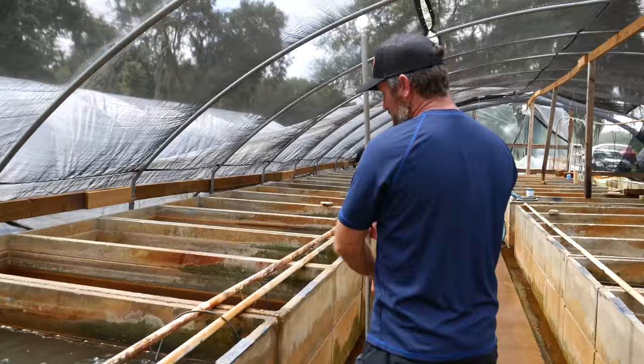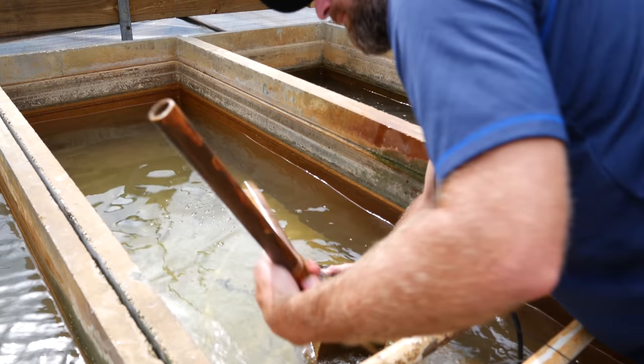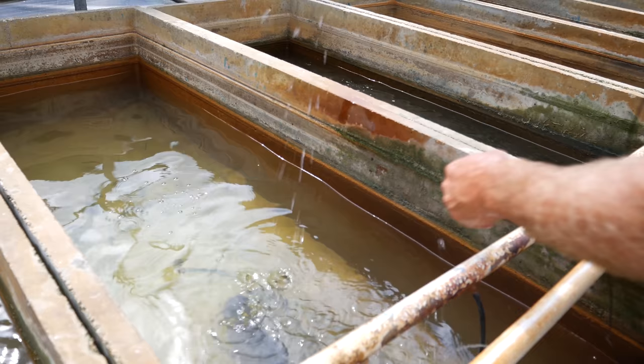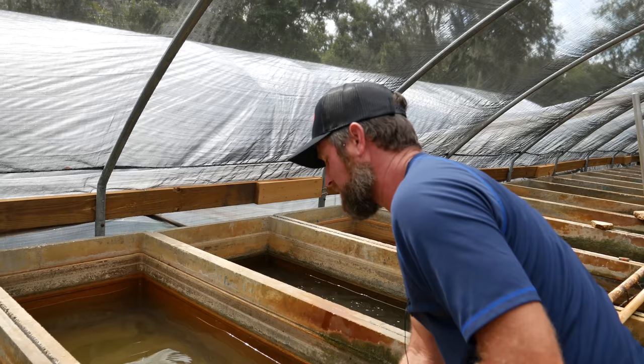I'll tell everybody how we filter these tanks. We have these big sponge filters that we make in-house. It's like a big block of foam, and we have a pipe that goes through the middle of it that pulls water into the sponge and then out the top. That's how we filter our tanks — and we get asked that a lot.